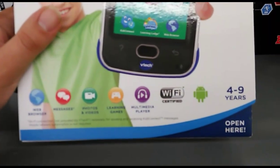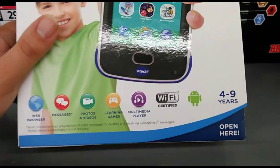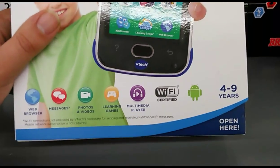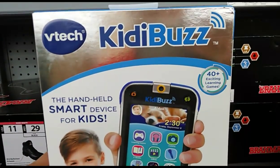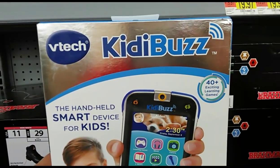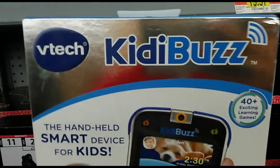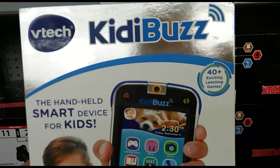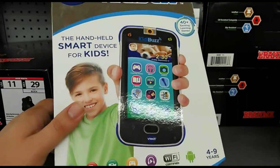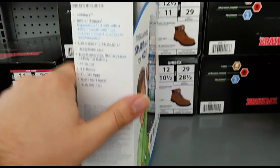Sorry for the poor camera quality guys, because I'm using my ZTE ZMAX original — it's the only phone I got on me right now. I gave my wife the ZTE Grand X Max 2, so this is only 8 megapixels rear and 2 front.